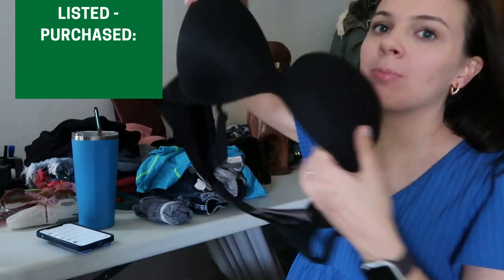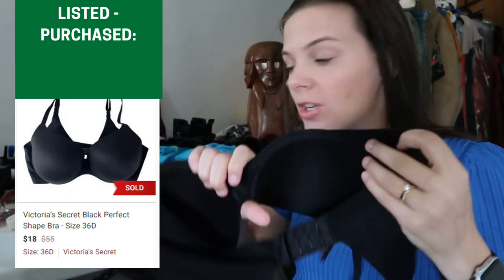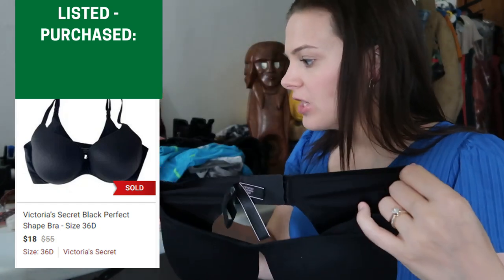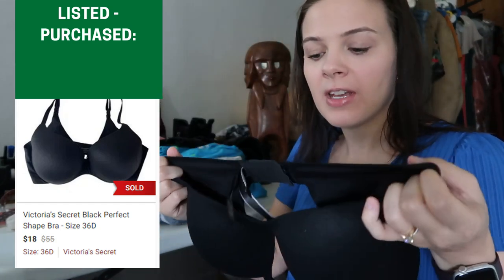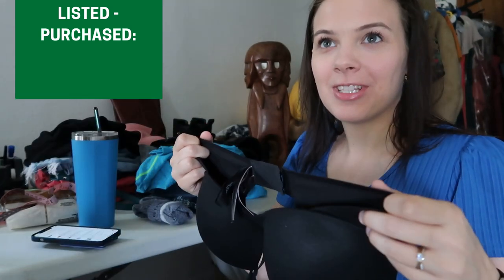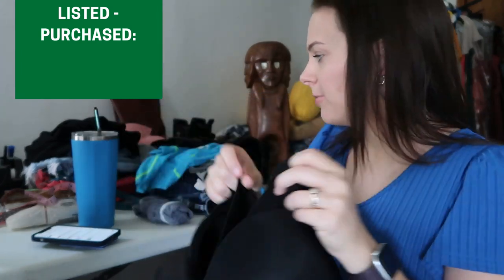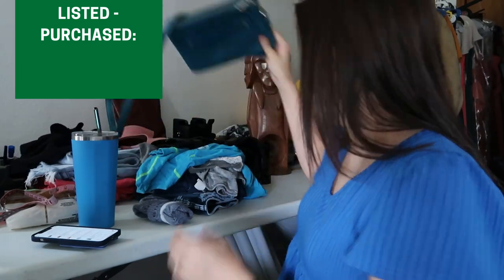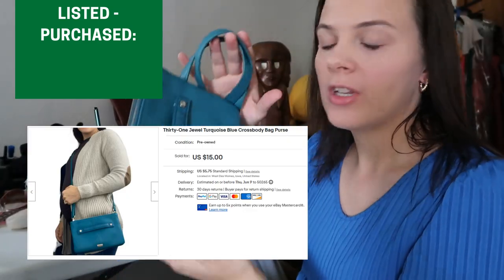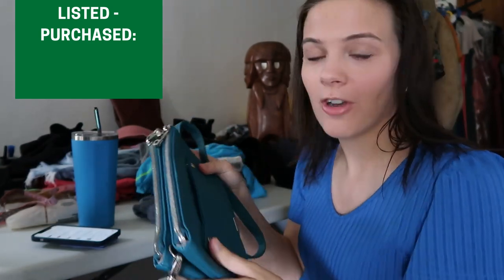First I sold this black Victoria's Secret bra for $18 plus shipping on Poshmark. Poshmark will take $3.60 in fees and I paid $3 for it, so that's $18 minus $3.60 minus $3 — just over $11 profit on this bra. I also sold the 31 purse on eBay for $15 plus shipping. I'm going to get these packaged up and head to the post office.